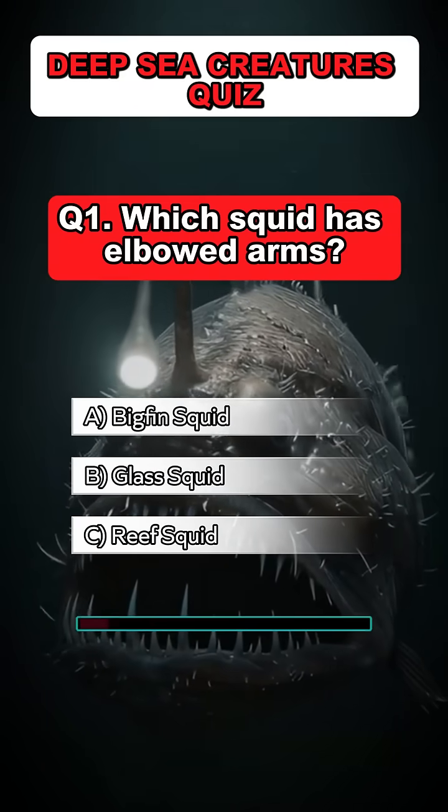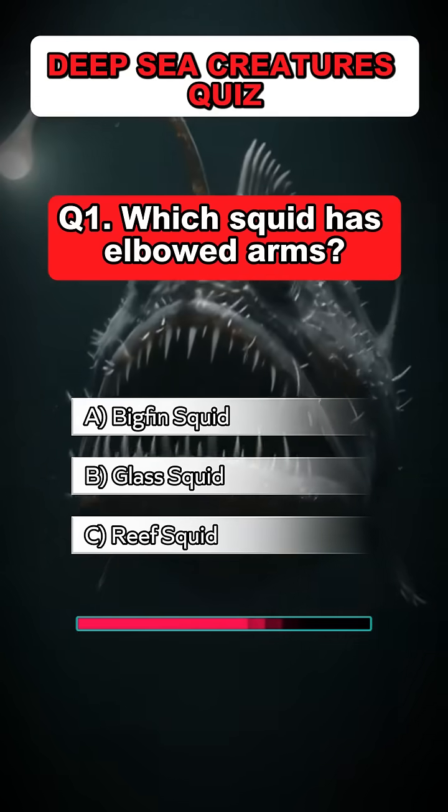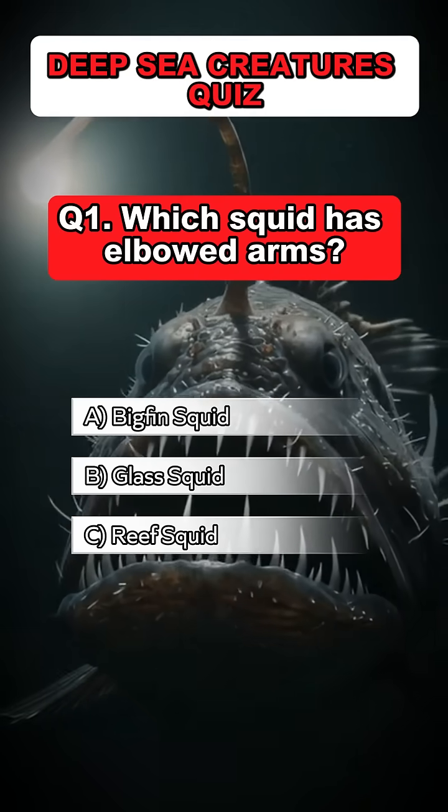Question 1. Which squid has elbowed arms? Answer: A. Bigfin squid.